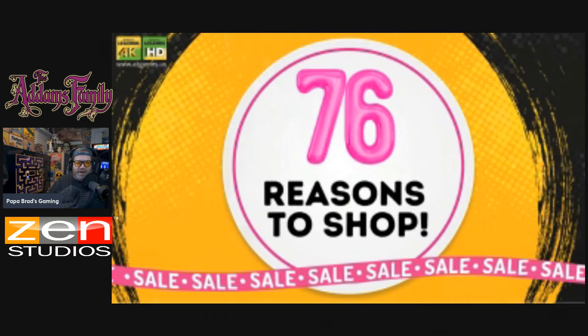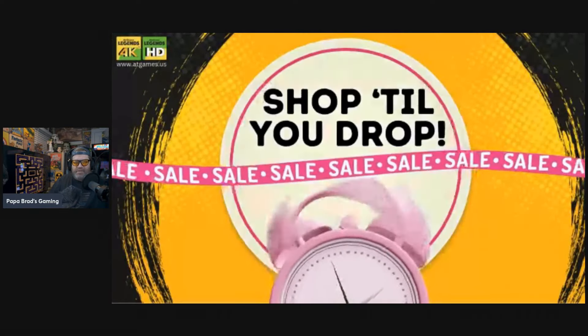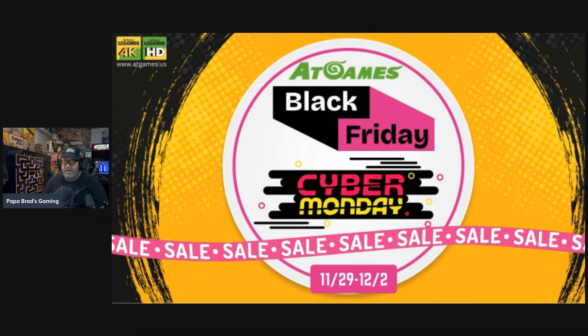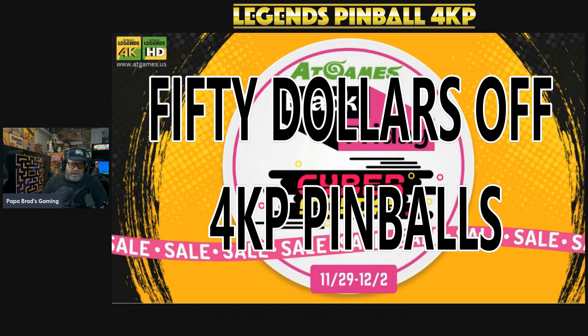76 reasons to shop. The Black Friday Cyber Monday sale runs 11/29 to 12/2. Just a reminder, if you can use my affiliate code it will be a huge help to my channel — everything on sale is eligible. I also still have $50 off coupons on all the pinballs, so if you're looking at getting an AtGames pinball you can take $50 off with the codes in the description of this video.